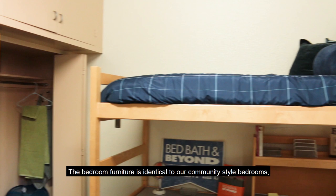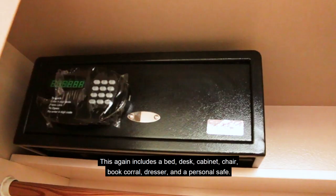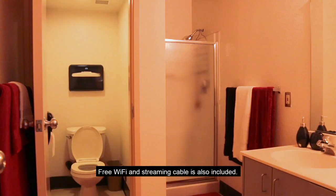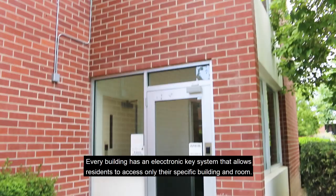The bedroom furniture is identical to our community style bedrooms. This again includes a bed, desk, cabinet, chair, book corral, dresser, and a personal safe. Free Wi-Fi and streaming cable is also included. Each suite has its own bathroom which is cleaned and restocked three times a week by our housekeeping staff.